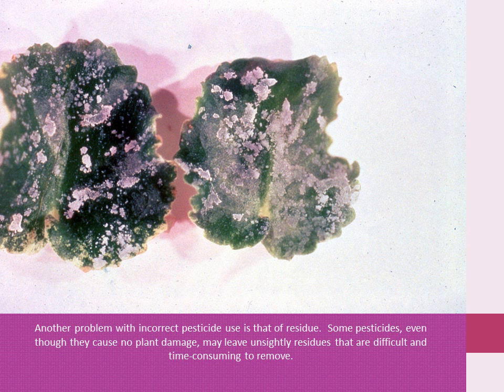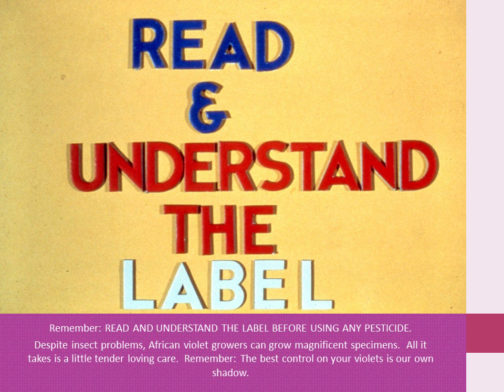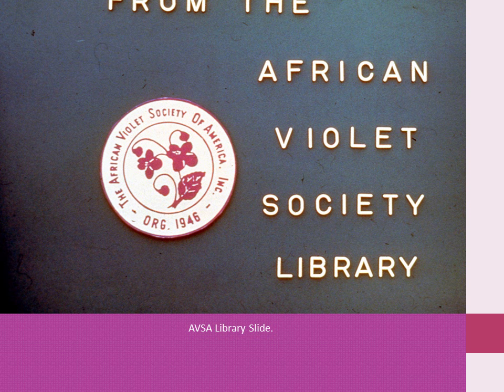Another problem with incorrect pesticide use is residue. Some pesticides, even though they cause no plant damage, may leave unsightly residues which are difficult and time-consuming to remove. Remember, read and understand the label before using any pesticide. Despite insect problems, violet growers can grow magnificent specimens — all it takes is a little tender loving care. Remember, the best insect control on your violet is your own vigilance.